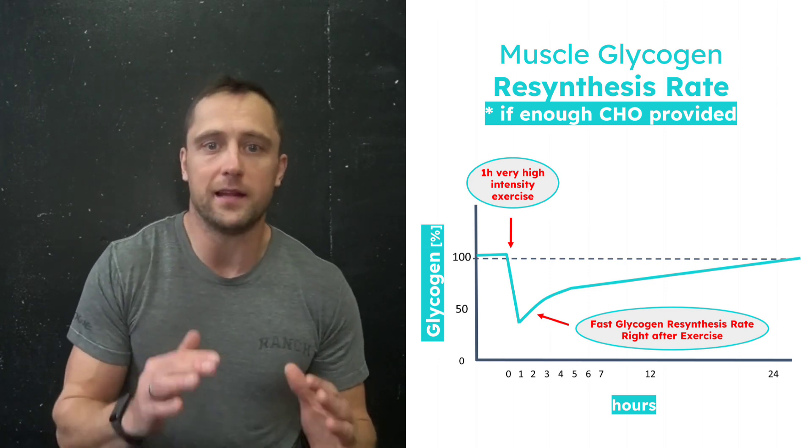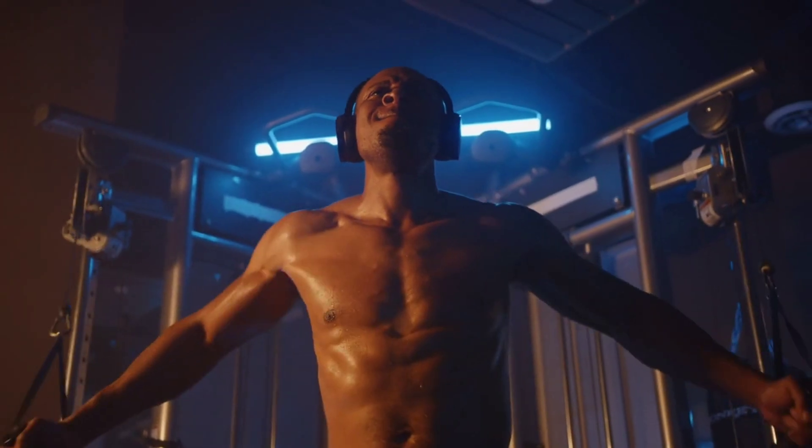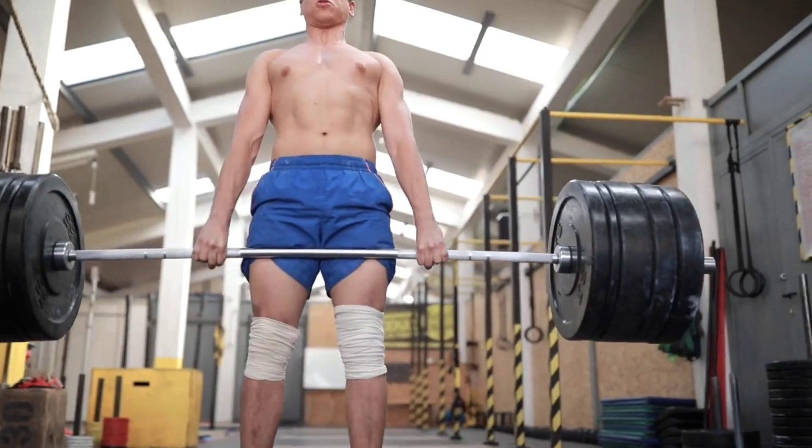The maximal rate of glycogen reconstruction can only be maintained for approximately four hours before the rate slowly declines to about 50 percent of the maximum. It's crucial to note that this strategy aimed at enhancing glucose uptake isn't universally applicable following a typical workout. This approach becomes essential when there's a specific need to rapidly and fully replenish muscle glycogen — such as prior to a competition or a critical training session where peak performance is the goal.